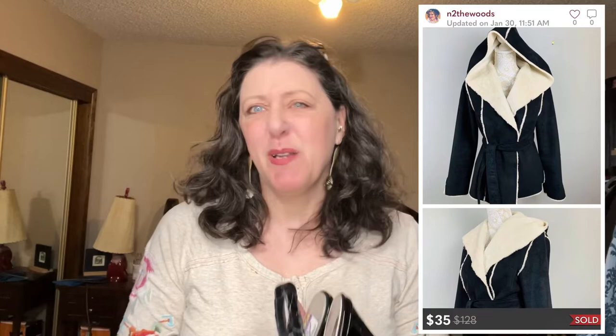These are White House Black Market. This was when I was picking up that brand because the first coat I ever sold on Poshmark was White House Black Market, so it made me think it had market. I know better now. These are just simple croc-embossed slingback heels.